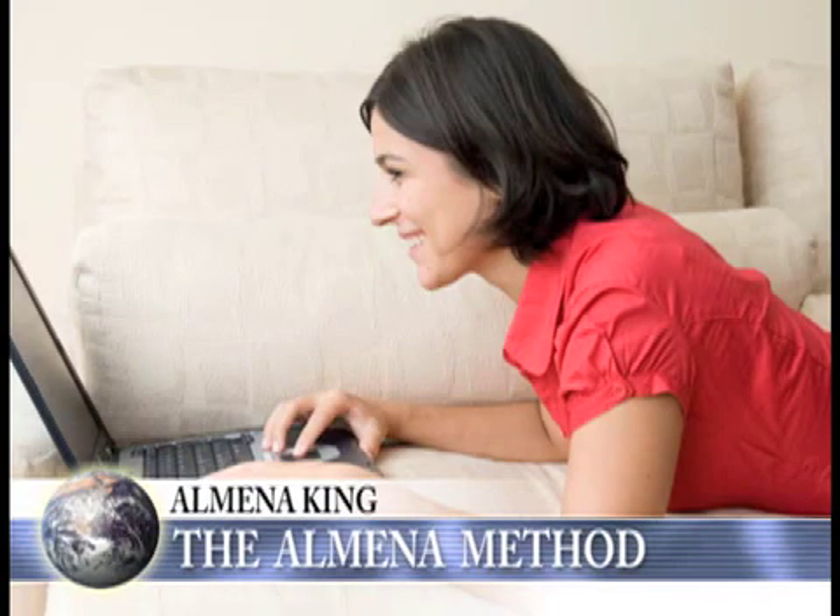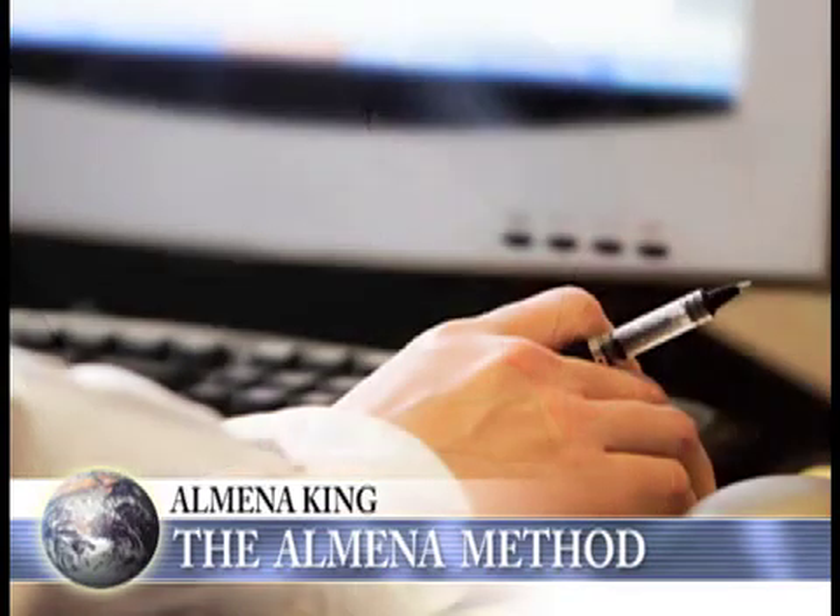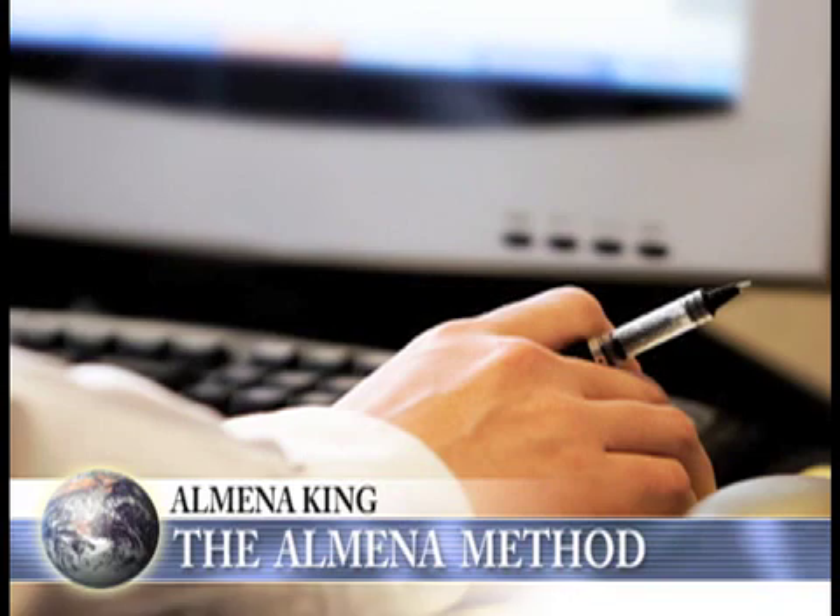There are probably computer classes or videos online. How is this different from any other method for learning how to touch type? This is totally different, Mike. This is not a makeover of different other typing programs — this is original. Typing is an old skill; it's over 160 years old. And originally, people did not have a method or a technique of teaching the skill.